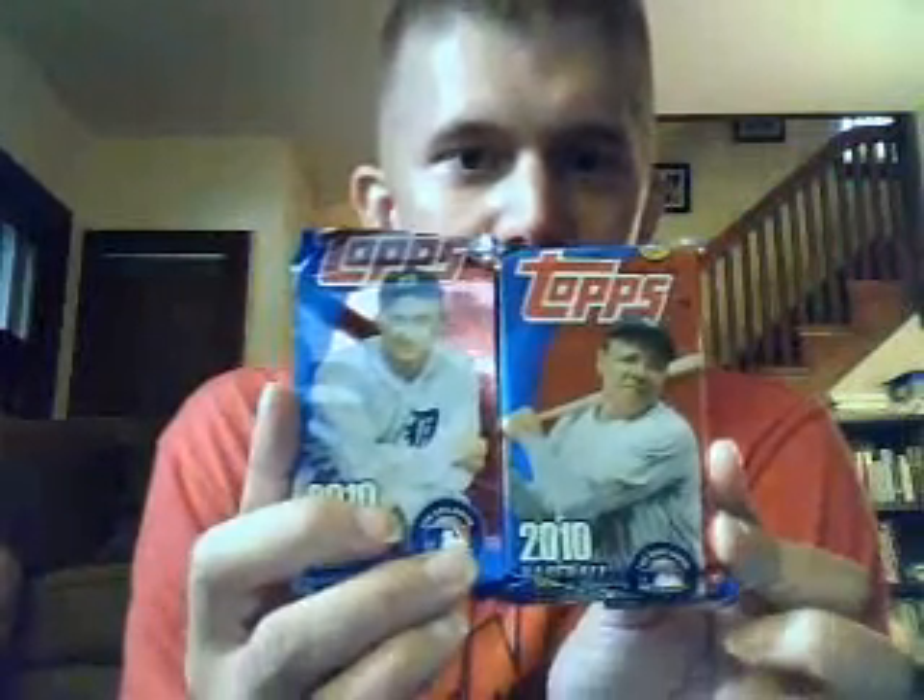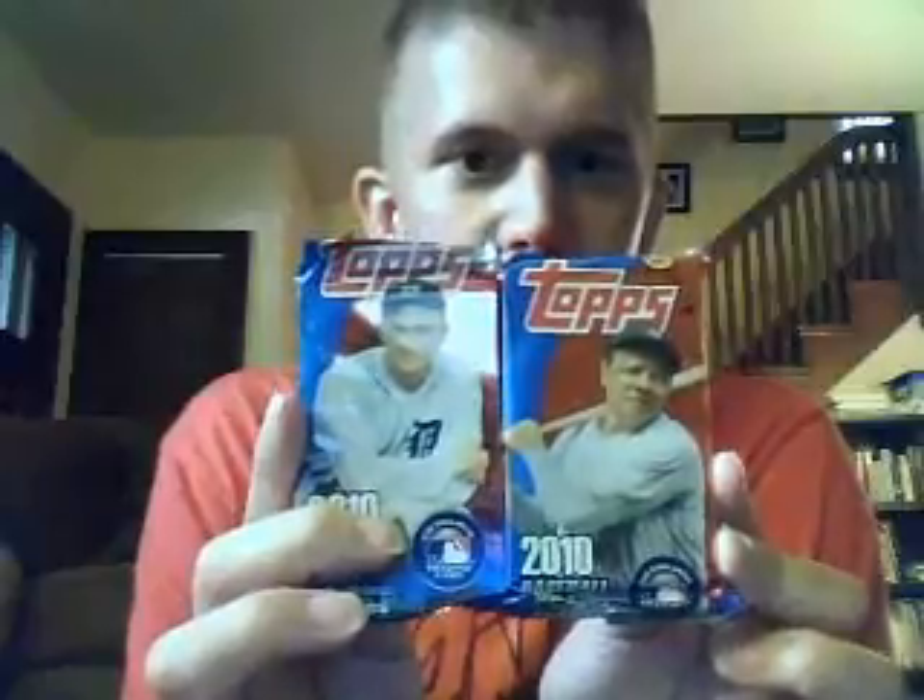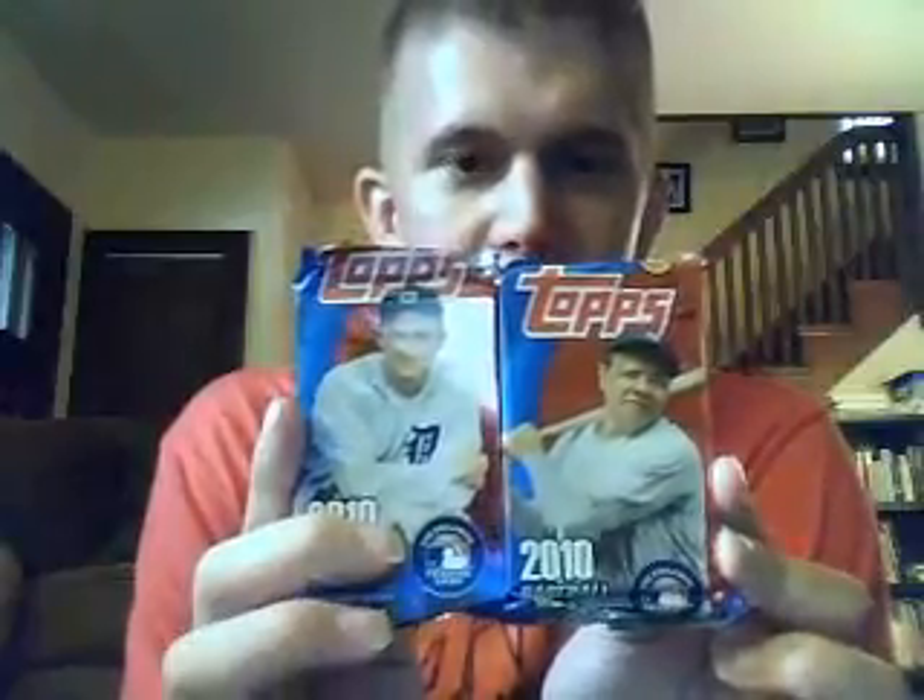Hey everyone, here I am with the brown bag of mystery. My wife and I went to the sports shop in Monroe a few weekends ago. They have mostly hunting supplies and things like that, but there's a small portion up front that has sports cards. And out of the brown bag of mystery...